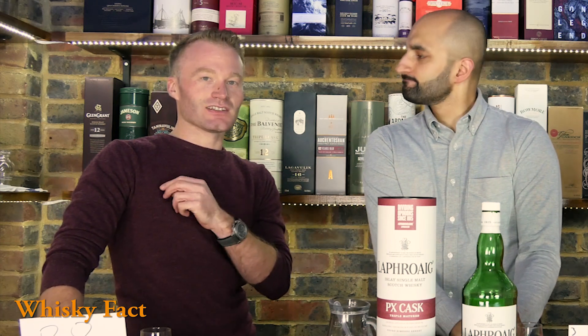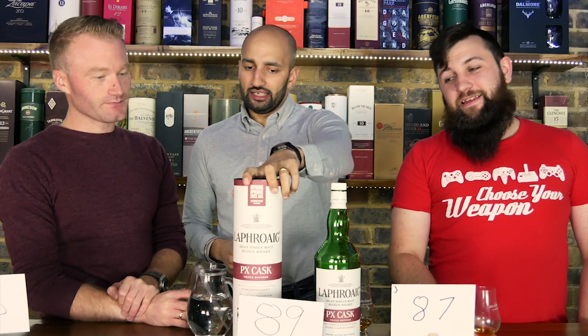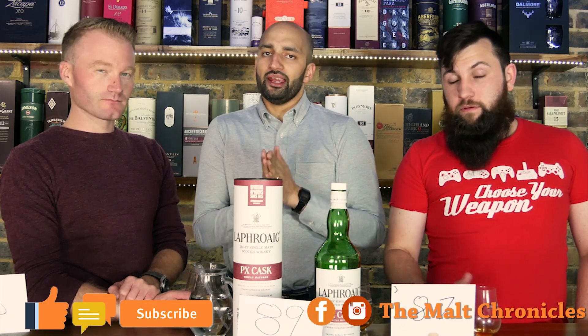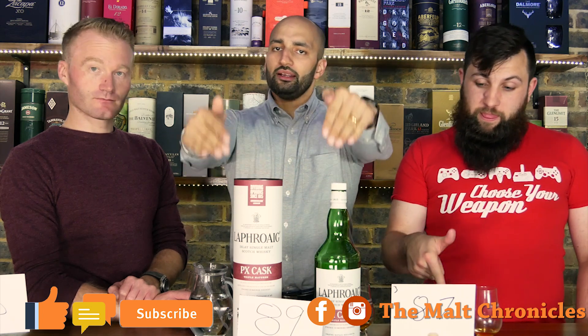I never give my bottles more than a year. So if you've tried the Laphroaig PX, what do you think? Did you like it? Do you like the other Laphroaigs that are out there? What's your favourite Islay whiskey? We want to know — comment below.